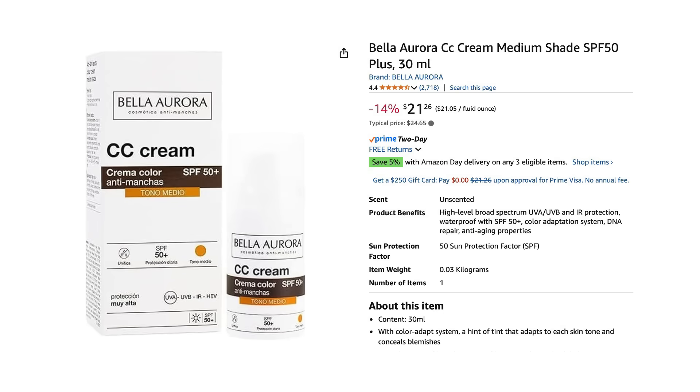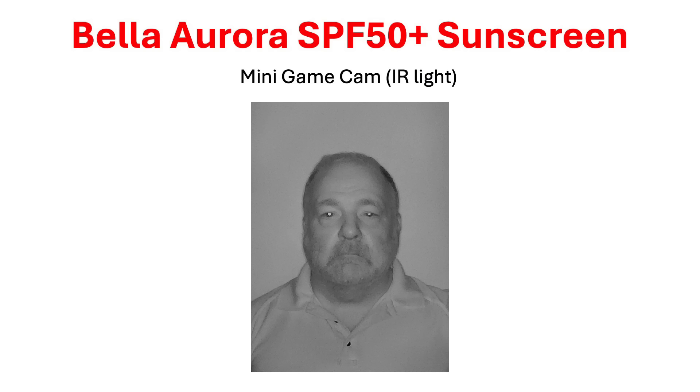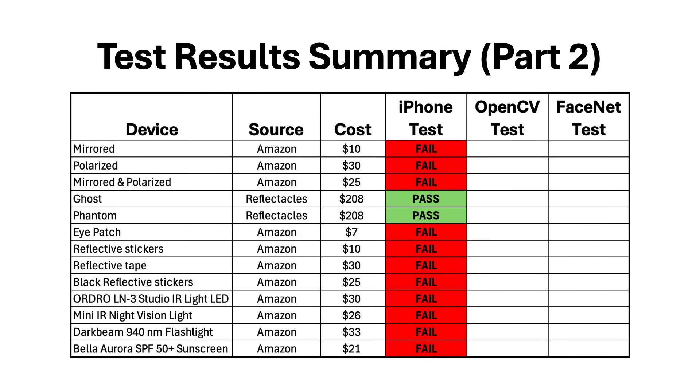The last two items I tested were infrared reflective sunscreens made by Bella Aurora — an SPF 50 plus and a UVA plus formula, both marketed as reflecting infrared light. The UVA plus took weeks to arrive from Europe and is no longer available on Amazon. Neither sunscreen appeared to interfere with the infrared camera, and neither stopped my iPhone from unlocking with Face ID. To summarize all testing in this video, the only thing that prevented my iPhone from unlocking was the two pairs of Reflecticals sunglasses.